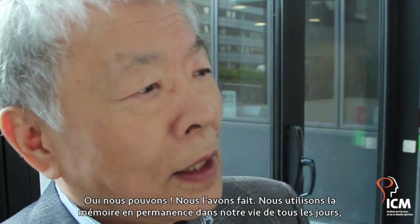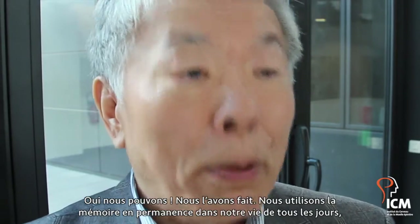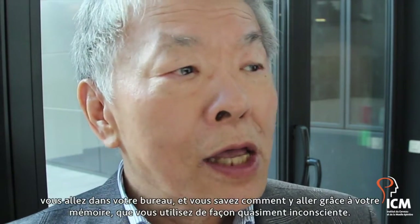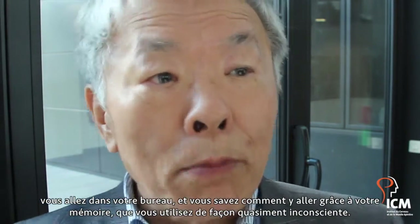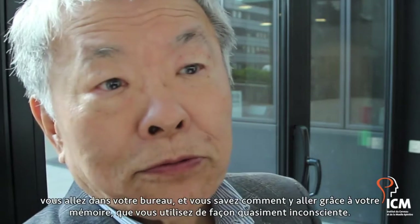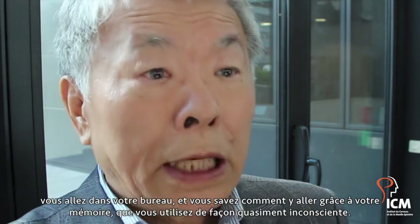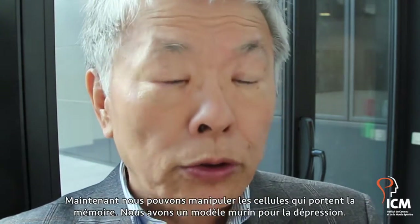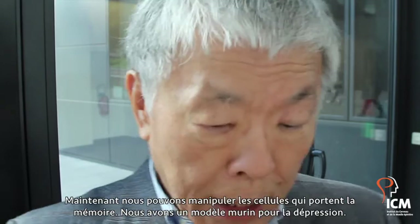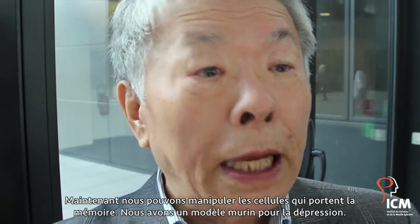We usually rely on our memory in day-to-day life. You go to your office and you have a memory of how to get there, and you are almost unconsciously using that memory. Now we can really manipulate the cells which carry that specific memory — the memory engrams.